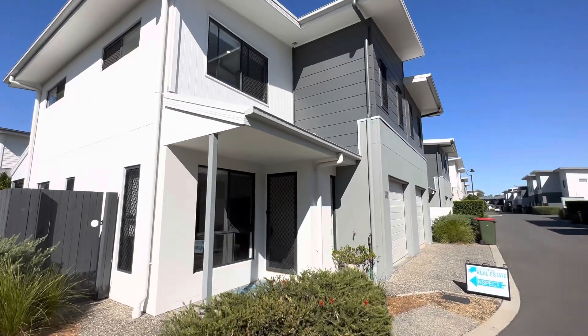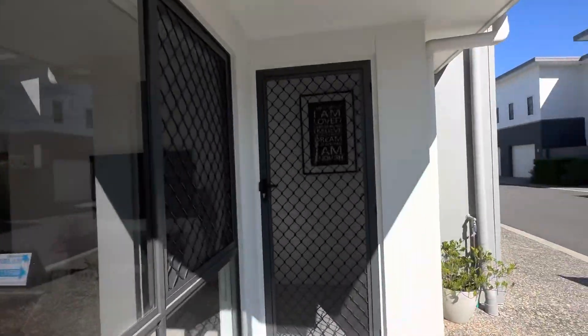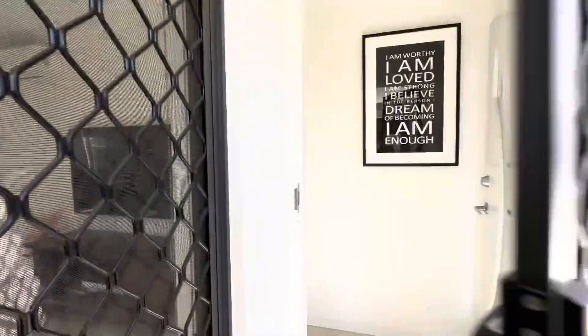Good morning and welcome to unit 60 at 30 Creekside Terrace. This property is perfectly located at the end of the road and you've only got one directly connecting neighbour.